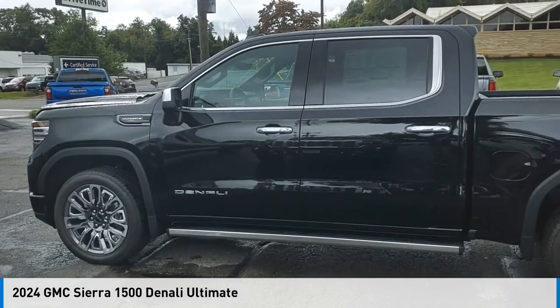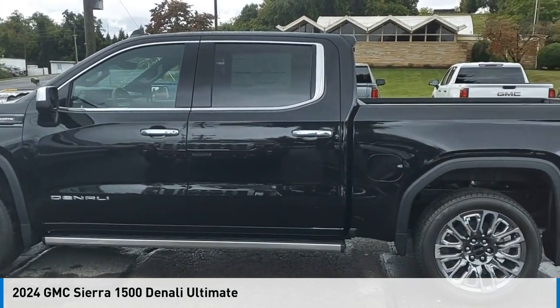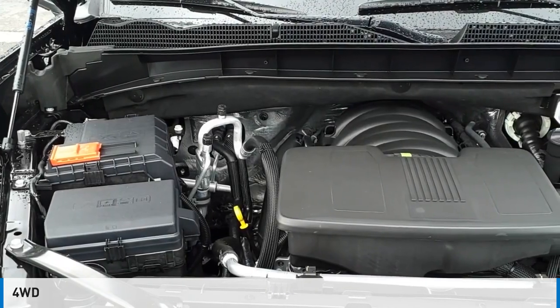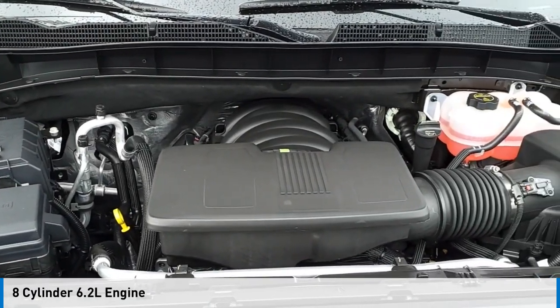Stop by and take a look at the 2024 Sierra 1500. This vehicle is powered by a four-wheel drive, eight-cylinder, 6.2-liter engine.